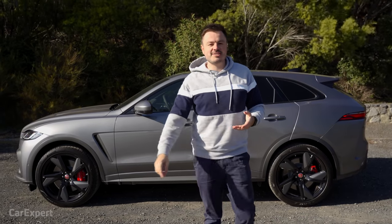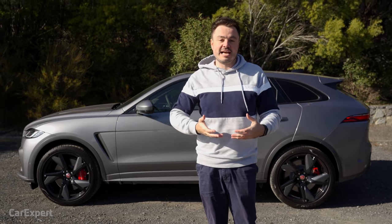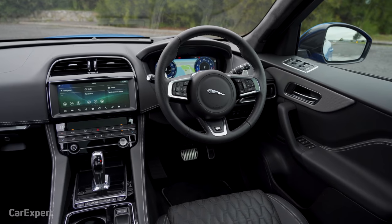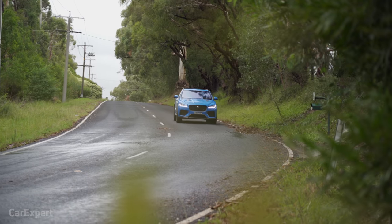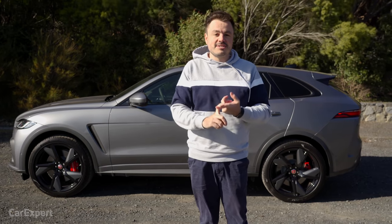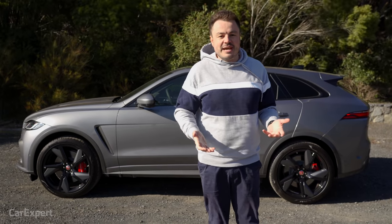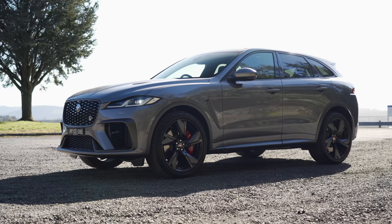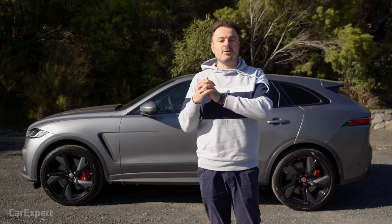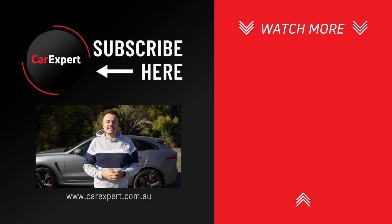Jaguar F-Pace SVR. If you own one or you're looking to buy one, we're automatically friends. This car has taken a big leap forward over the last one — the old one had build quality issues, a terrible infotainment system, steering that wasn't great and a ride that wasn't perfect. This addresses virtually all of that. The infotainment system is excellent, it's still incredibly well-priced, they fixed the steering, and the ride is good. It is hard to complain about this. If you are wanting to make the leap to electric, I think you should have one of these in your life before you do that, especially before they become extinct. It is an absolute ripper machine, and at that price it is really good value for money. Let me know in the comments — have you bought one or ordered one?